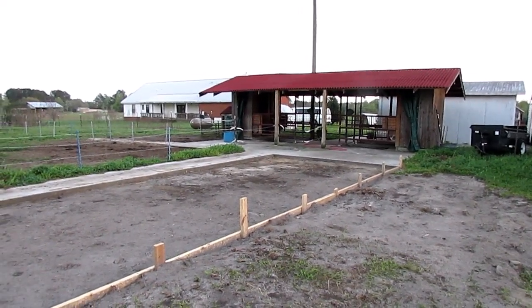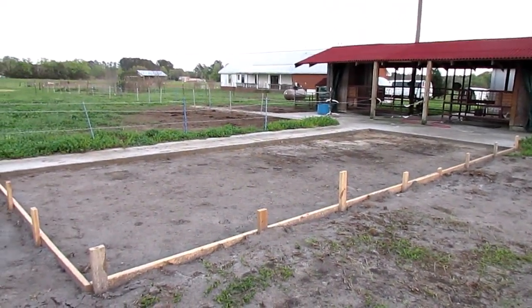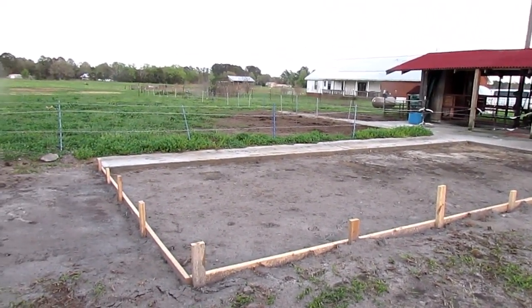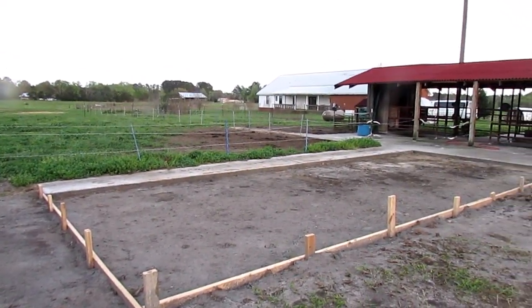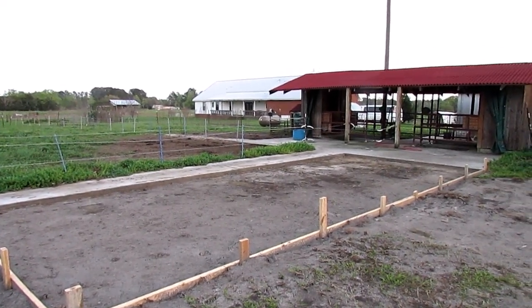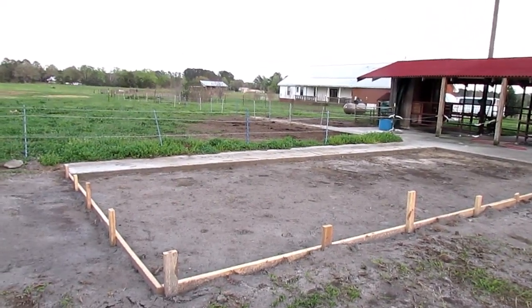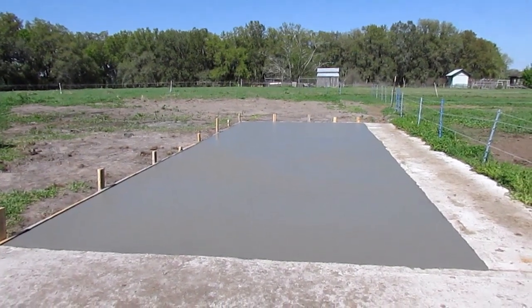They said it ends up being about 13 by 32 here, which is going to be nice. We had the walkway there that the cows would go out on, but we needed more space than that because we want to get them out of the mud completely. Tomorrow they will be pouring concrete. This is the concrete pad at the milking parlor.